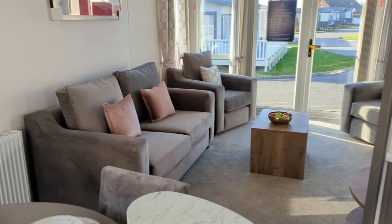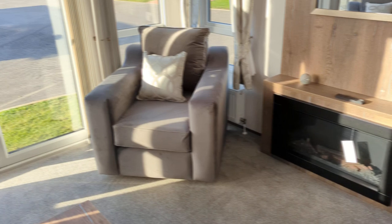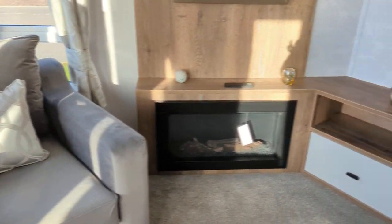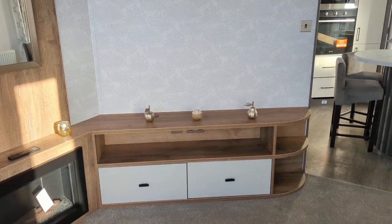Living room, pull out bed, front opening doors, bay area, place for your telly.